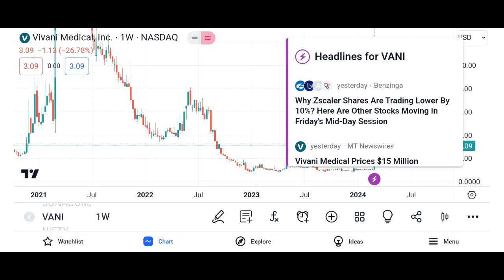Management team: assess the quality and track record of Vani Corporation's management team in executing its business strategy and creating value for shareholders. Risk factors: understand the potential risks associated with investing in Vani shares, such as regulatory risks, economic downturns, and industry-specific challenges.